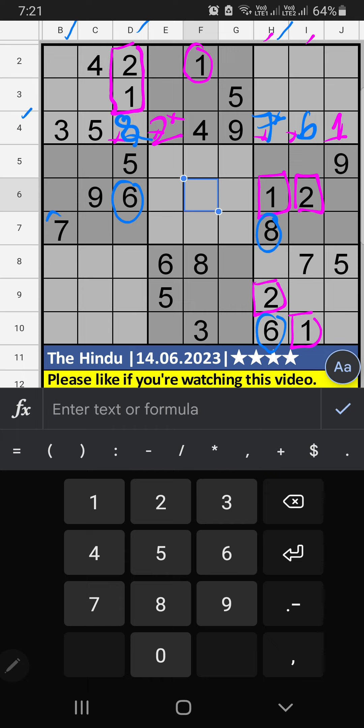Column B, we have 7, so 7 can't come in these cells; it will come in the other 3 cells — we will confirm later. Column F and third row, we have 3, 8, 7 — these 3 numbers can't come in this cell; they will come in the other 3 cells, we will confirm later. Then 2nd grid, only 1 number is remaining: 6 — 6 is confirmed here.